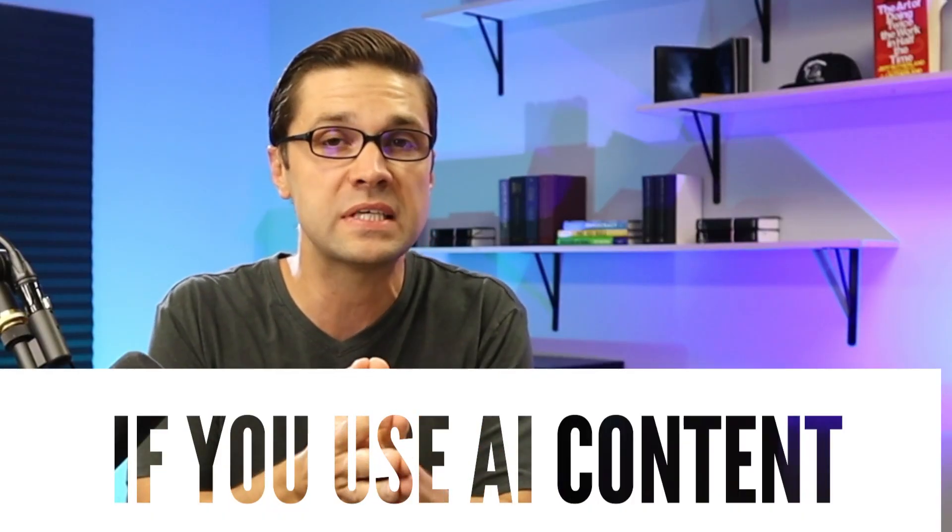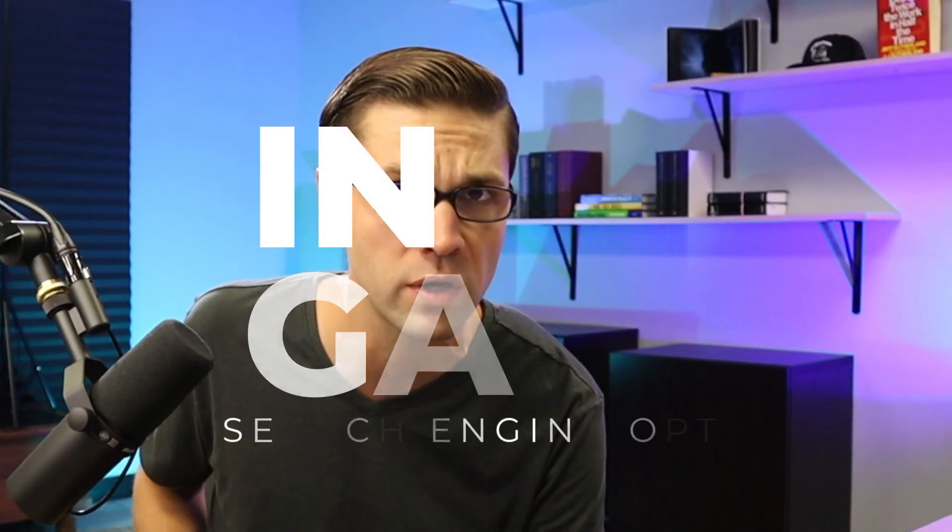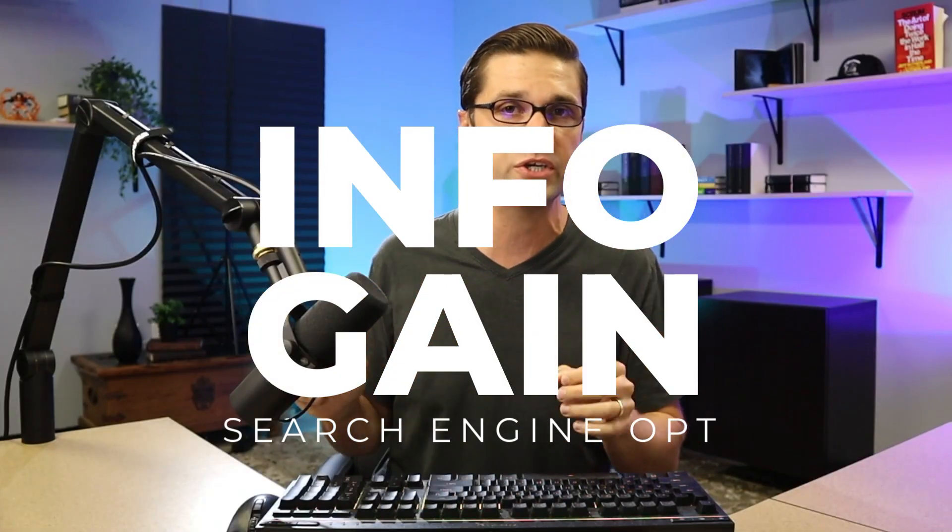This video will help you understand the difference between a good AI website and a bad AI website. Any website that uses artificial intelligence like ChatGPT to create content, or at least help in that process, is an AI website. Have you heard of the term information gain?